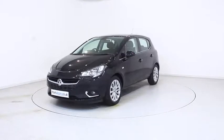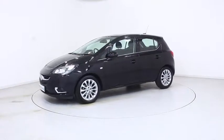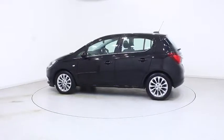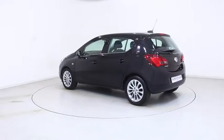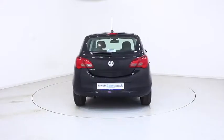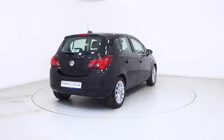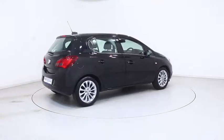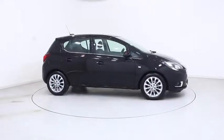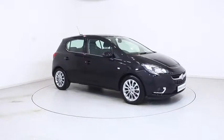Ready for you to view and drive away the very same day, this Vauxhall has been through our extensive mechanical and preparation process to ensure it's in perfect condition. For more information or to book a test drive, contact your local Frosts dealership, or visit frost4cars.co.uk to reserve this car online for 48 hours for a no-obligation, fully refundable £100.